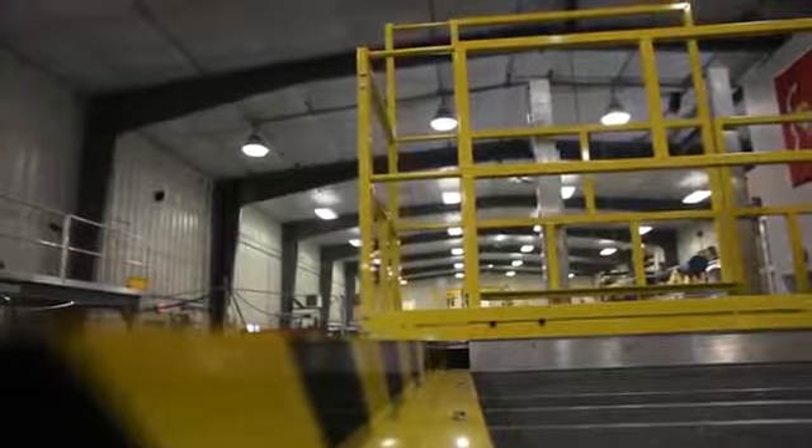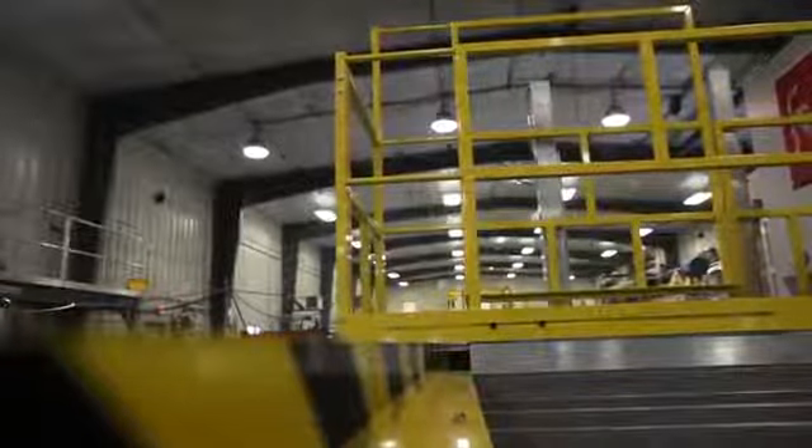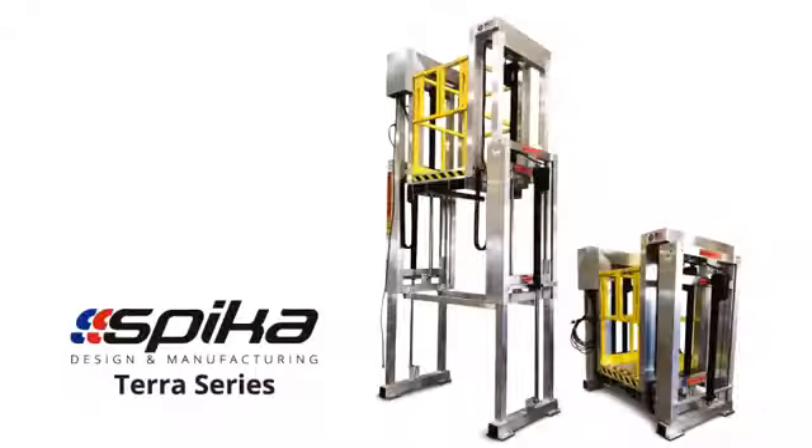Improve task performance with folding, on-deck tool trays, and other ergonomic upgrades. Stop improvising and start innovating with access solutions tailored to your goals with Spica Design and Manufacturing's Terra Work Platform Series.